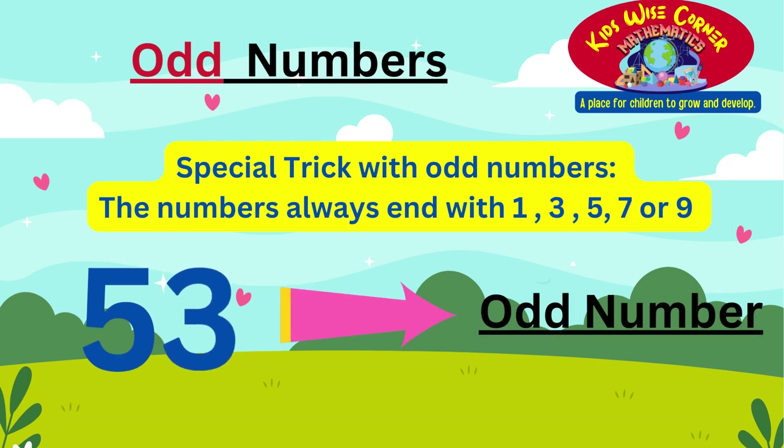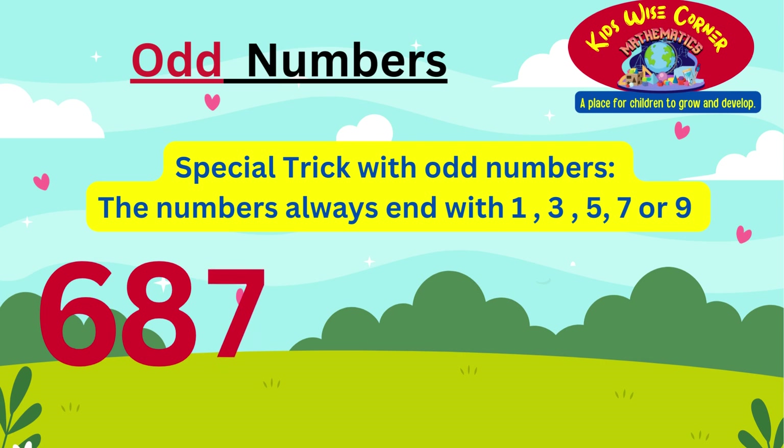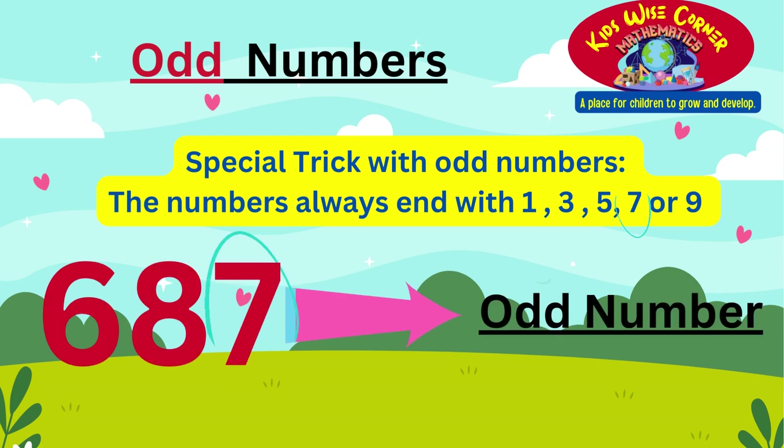You are doing great. Let's now try doing a three digit number. Our three digit number is 687. The special trick with odd numbers is that the digit at the end always ends with 1, 3, 5, 7, or 9. Since our number ends with a 7, this number 687 is an odd number.